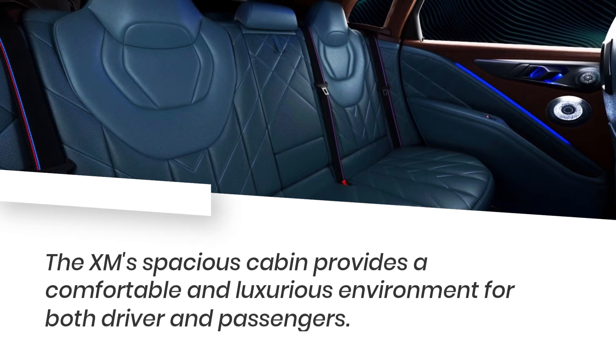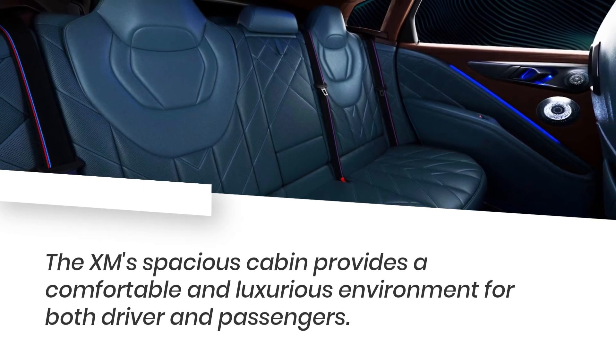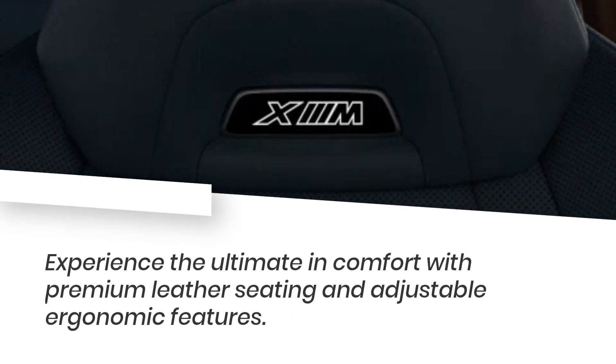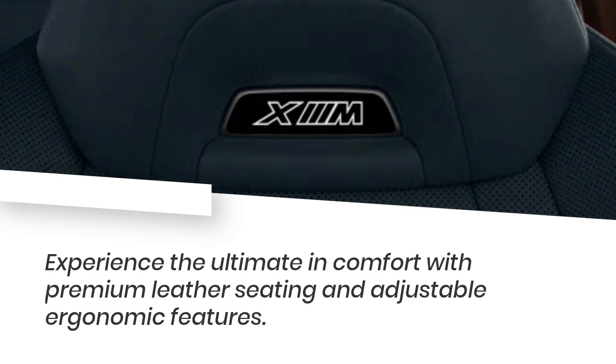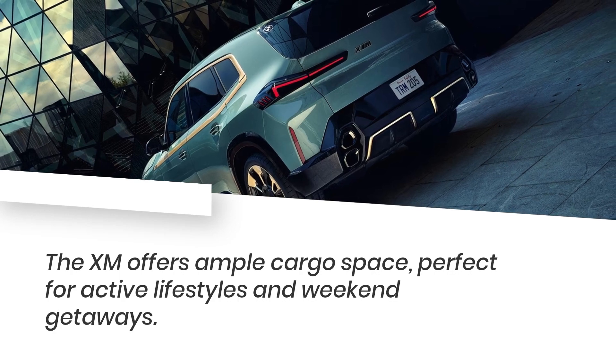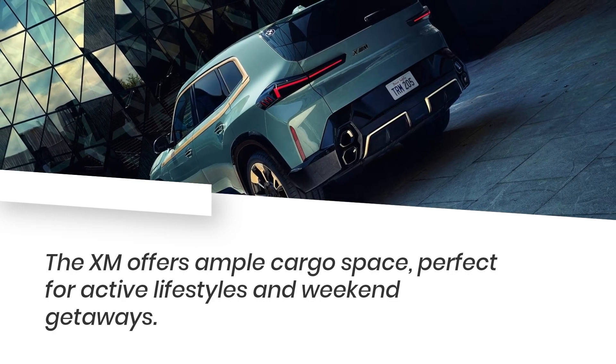The XM's spacious cabin provides a comfortable and luxurious environment for both driver and passengers. Experience the ultimate in comfort with premium leather seating and adjustable ergonomic features. The XM offers ample cargo space, perfect for active lifestyles and weekend getaways.